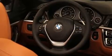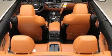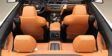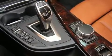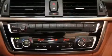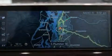BMW ensures the safety and security of its passengers with equipment such as knee airbags, integrated rollover protection, an emergency communication system, and four-wheel disc brakes with ABS. Various mechanical systems are monitored by electronic stability control, keeping you on your intended path.